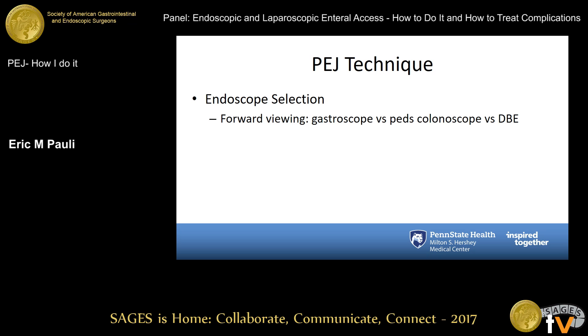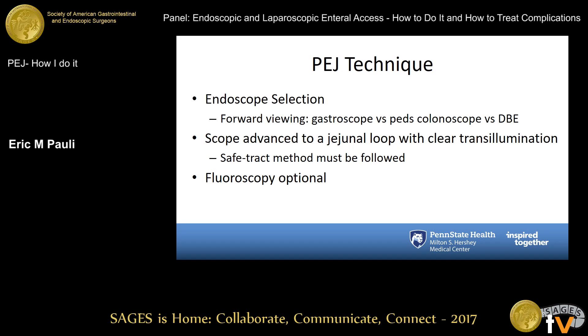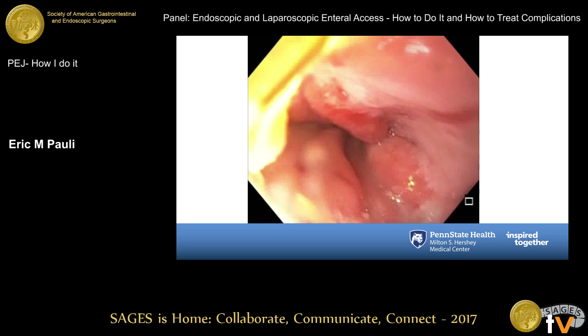Rarely, double balloon enteroscopy is necessary to do this — I have personally not done that. The scope is advanced into the first proximal jejunal loop in which you have clear transillumination and a safe track. The safe track method is a must in this circumstance. That area of clear transillumination needs to be relatively focal; if you have a large dispersed area, it's probably not the best spot. Fluoroscopy is optional but oftentimes very helpful to confirm your location — I rely on it in about 50% of cases. I typically use a standard 20 French gastrostomy tube kit, which is my standard PEG kit as well.